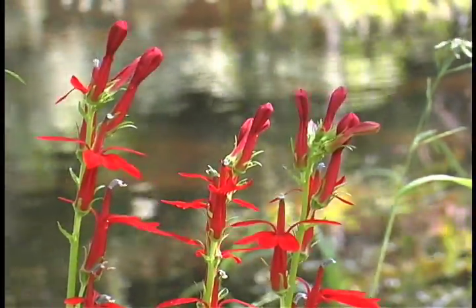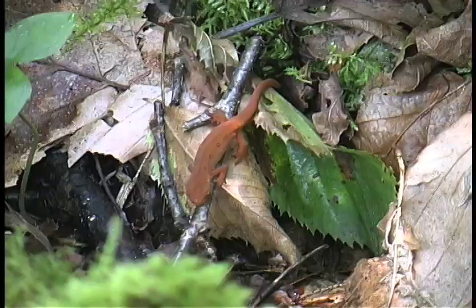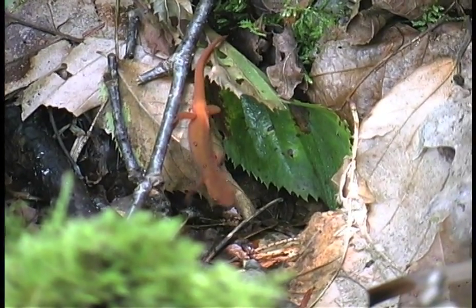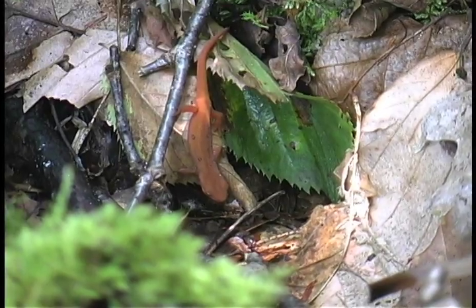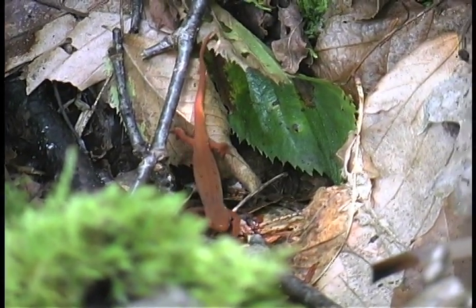Wherever such unique ecology is perpetuated over time, the presence of certain animal species is predictable. A red newt forages for worms on this dead tree, in a late stage of returning important nutrients to the micro-community from which it emerged.